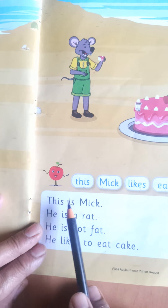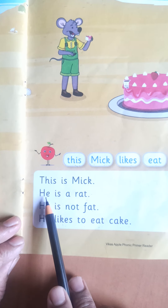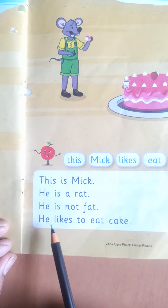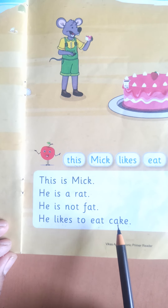This is Mick, he is a rat. He is not fat. He likes to eat cake.